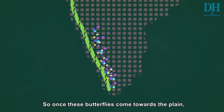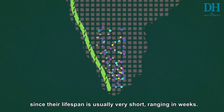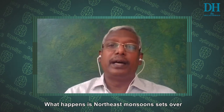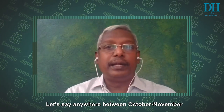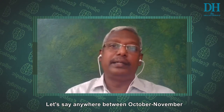Once these butterflies come towards the plains, they never go back to their place of origin in the Western Ghats, since their lifespan is usually very short, ranging in weeks. What happens then is the Northeast monsoon sets over, anytime between October and the start of November.